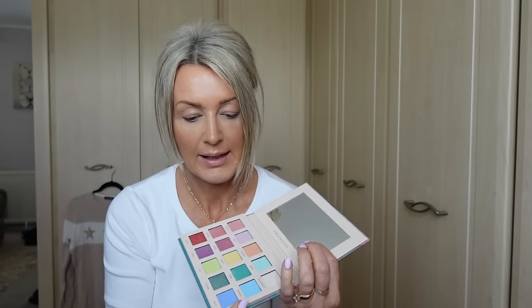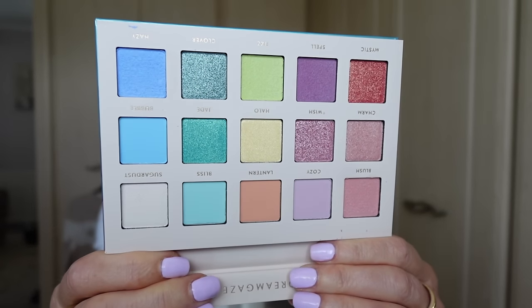Good morning my lovelies! I've got something to show you. Alter Ego have sent me another of their palettes. Remember, this is the inexpensive company that does amazing dupes for Natasha Denona palettes - I think I also have one that's a dupe for a Huda palette. This one is called Dream Gaze. The packaging is always so lovely - it's only cardboard but it has a mirror. This one is a dupe for the Natasha Denona pastel palette, and it has a mirror as well. Look at these gorgeous colors!